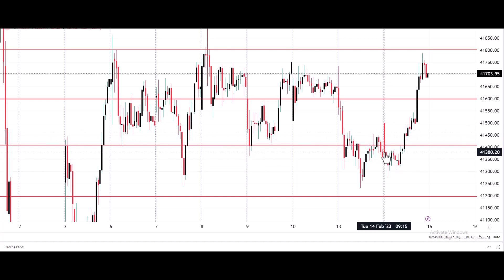For Bank Nifty index futures, yesterday the market opened approximately near 41,400. After the price opening, the price reached 41,300. From there onwards, the market slowly and steadily went up near 41,800 and closed near 41,700. So yesterday, the market was quite dominated by the buyers. Today you can expect the market to open somewhere near 41,600.